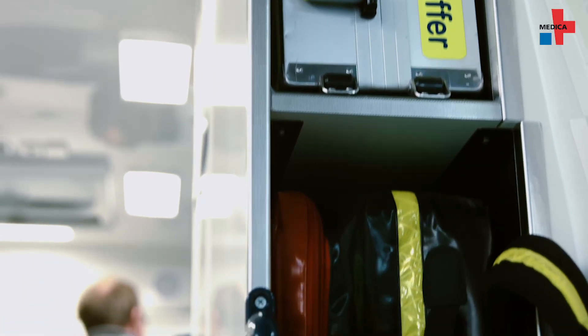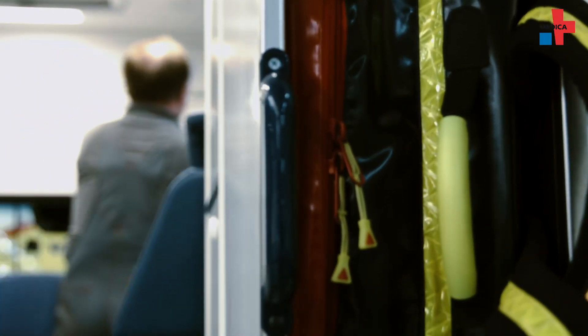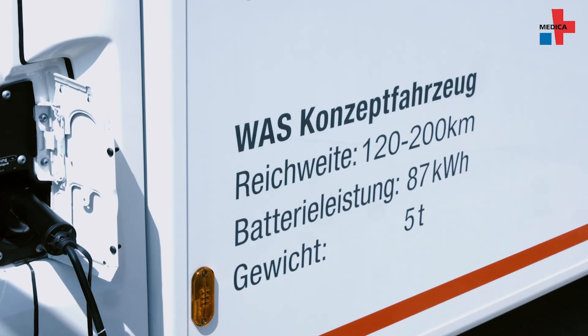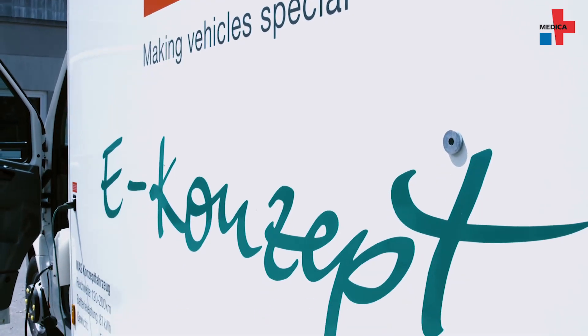Right now we are in a phase where more and more medical equipment needs to be on board, and we are slowly reaching the limits of vehicle capacity in terms of weight. If we view this from an electromobility perspective, the main emphasis becomes to reduce weight again. This means we are once again at a crossroads where we must determine what we can remove from the ambulance while still rendering the necessary services.